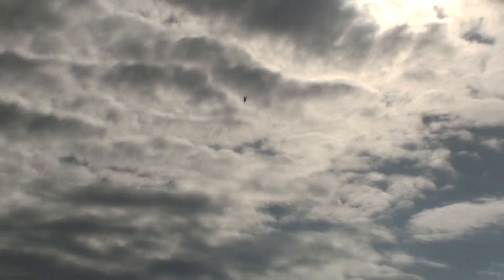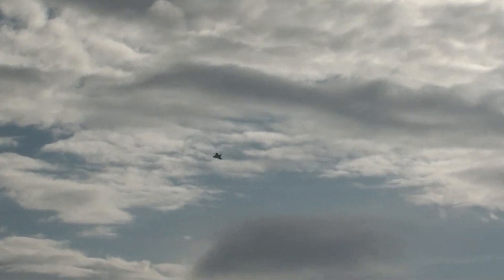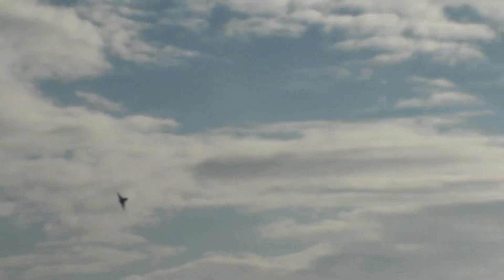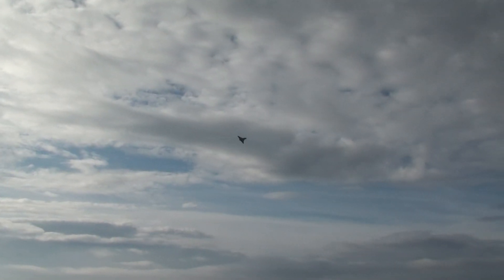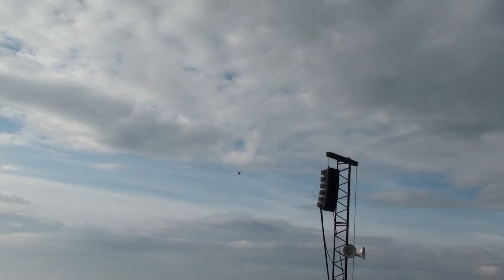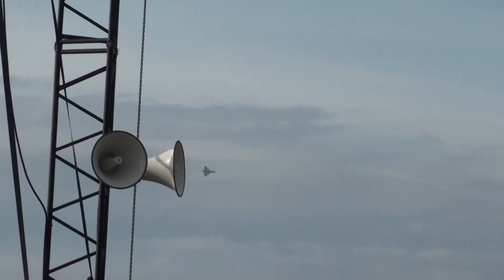Powered by those EJ200 engines, developing around 40,000 pounds of thrust in full reheat. The leading edge of that delta wing — the slats — change the aerodynamics of the aircraft. Fantastic roll rate as well.